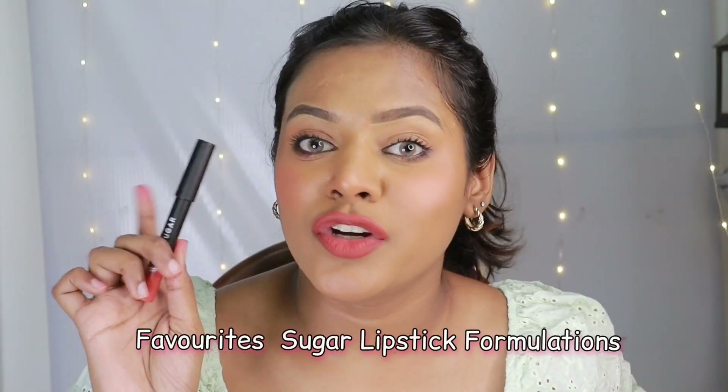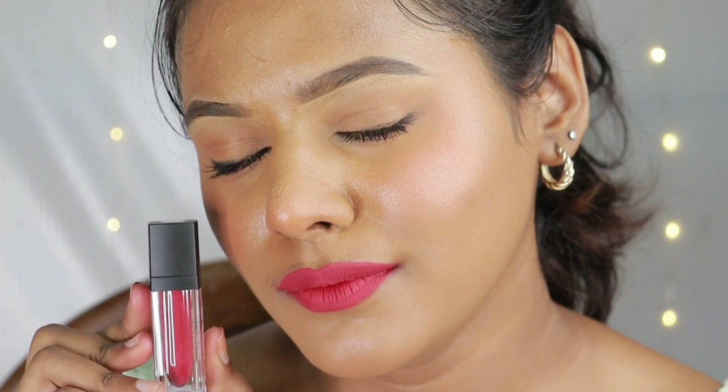Hi everyone, welcome back! My name is Sonil Yadav and in today's video I'm going to be talking about my top five favorite lipstick formulations from Sugar Cosmetics.